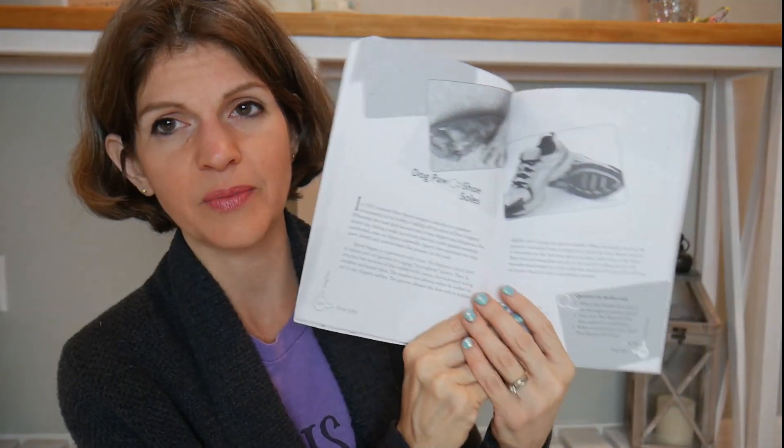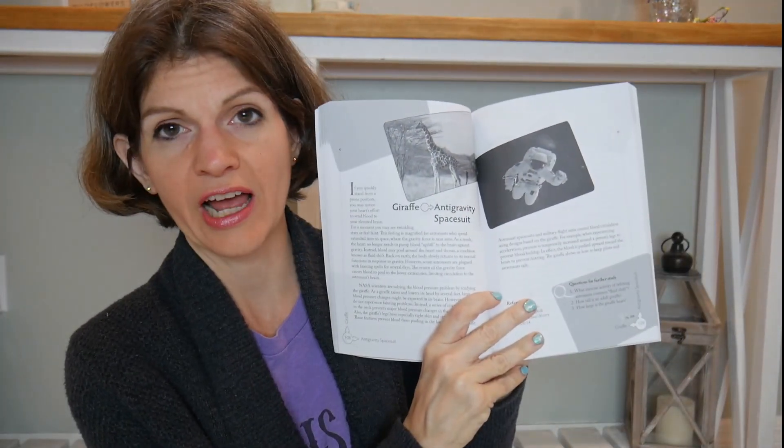There's another book in the series called Discovery Design. Every page has a different topic — gecko adhesive tape, giraffe anti-gravity space suit — you read a short passage and then answer three questions, and you actually have to go to the internet to find the answers. It's a good supplementary book, but I don't know if I'd use it as a full curriculum because it seems a little bookwork heavy. I feel like it would need more hands-on activities, and when I feel that way I go to Pinterest and Google.